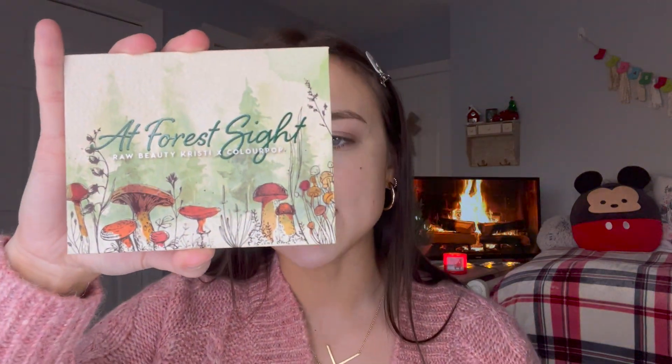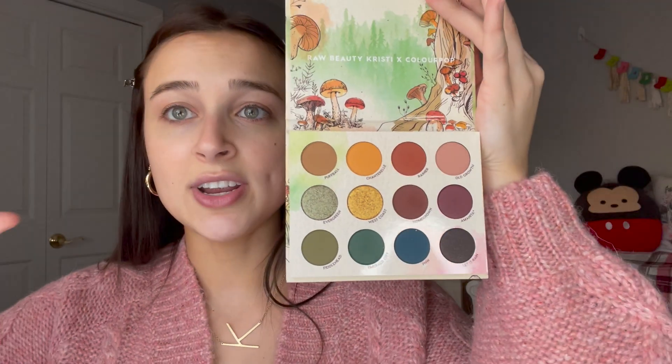This is my new obsession — this is the App For Sight palette, the Raw Beauty Christy ColourPop collab. This is such an iconic, beautiful palette. It sold out within minutes. I was on the site and tried to get the entire collection and I couldn't, but I'm so glad I have this. I feel like it really does add to my collection.